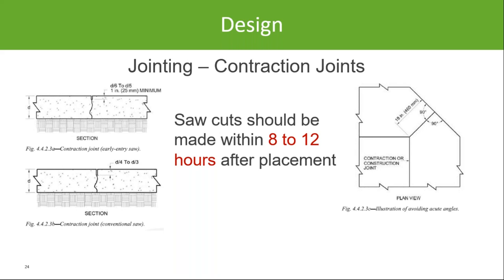Timing is also critical to a successful project and minimizing random cracks. For standard saws, cut joints within a window of 8 to 12 hours after placement. For an early-entry saw, cuts should typically be made within the first three hours after placement — usually one to two hours after finishing, when you can walk on the concrete without leaving impressions.